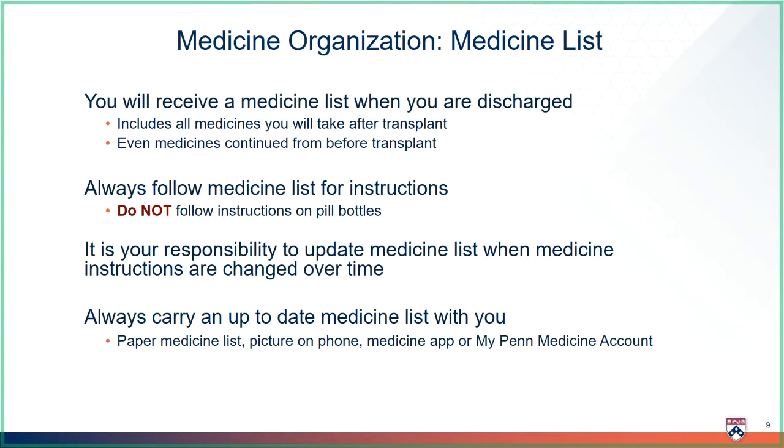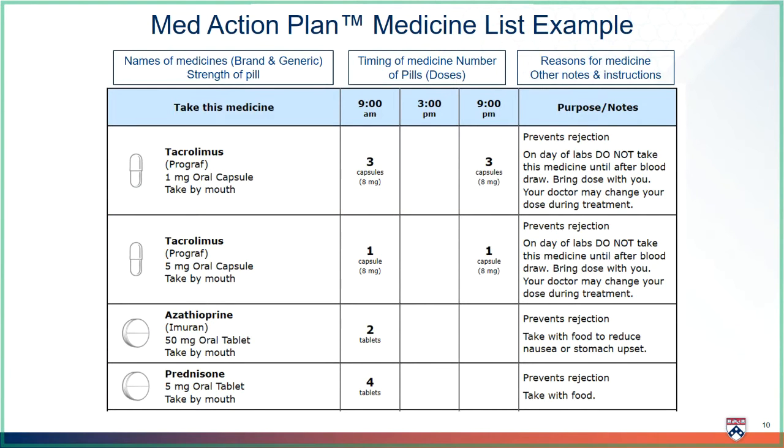You should have access to your medicine list at all times. You can carry a paper copy with you, take a picture with your phone, or use a medicine app. You must be able to communicate your medicine schedule to any healthcare worker during office visits or if you are being admitted to the hospital. This is an example of the medicine list you will follow after transplant. The first section includes all the names of the medicine, including the brand name and generic name. You should be familiar with both names. The first section also includes the strength of the pills. The second section describes how to take each medicine with columns for different times per day and numbers indicating how many pills to take at that time. The last section includes the purpose of the medicine and any special notes.